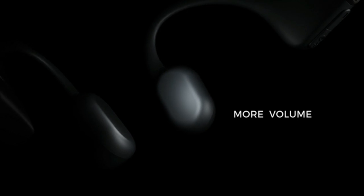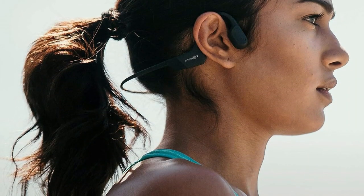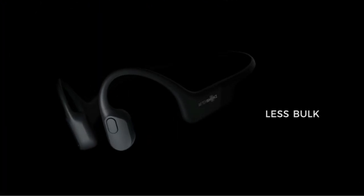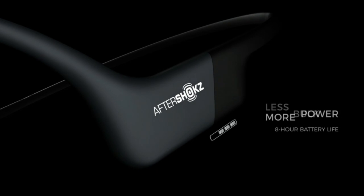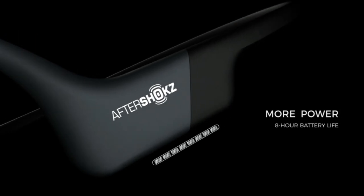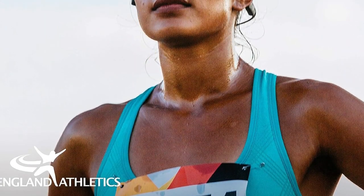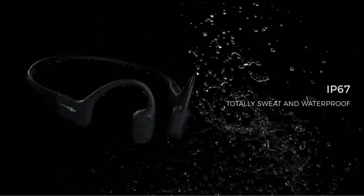The headphones employ patented 8th-generation bone conduction technology, are equipped with Bluetooth 5.0 SBC, and feature Premium Pitch 2.0 Plus signal processing, which prevents bleed, minimizes distortion, and produces a more dynamic bass with minimal vibrations. The battery lasts 8 hours, and each pair comes with 2 magnetic USB charging cables, which can provide a full charge in just 2 hours.